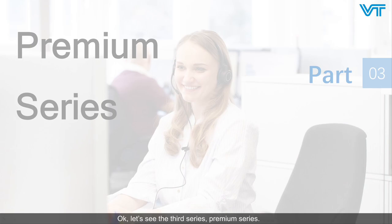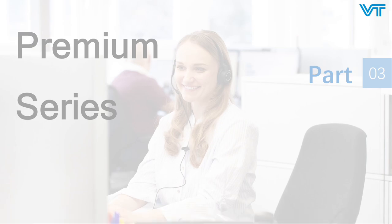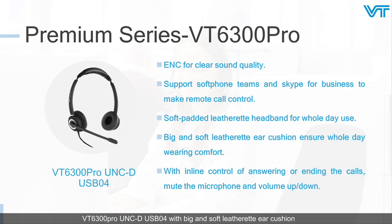Now let's look at the third series — premium series. This series includes five models: VT6300 Pro, VT6909, VT8000, VTX100, and VTX120. The VT6300 Pro features big soft leather ear cushions and soft padded leather headband to ensure whole-day wearing comfort. It applies ENC technology to deliver clear sound quality. Moreover, it can make remote call control on Teams and Skype for Business. With inline control, it can answer and end calls, mute the mic, and adjust the volume.